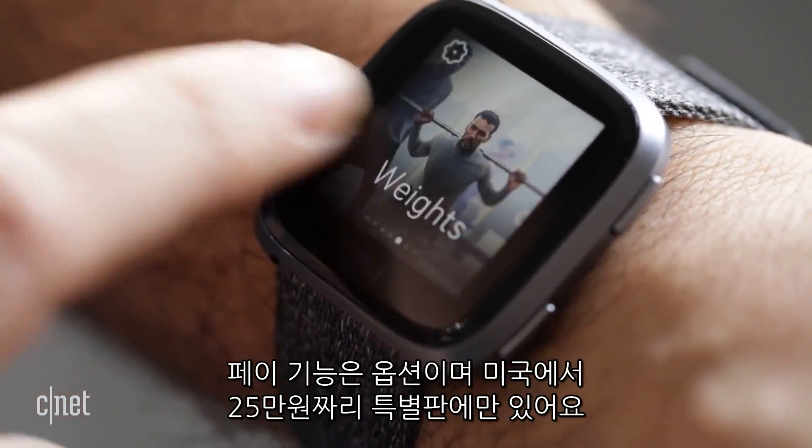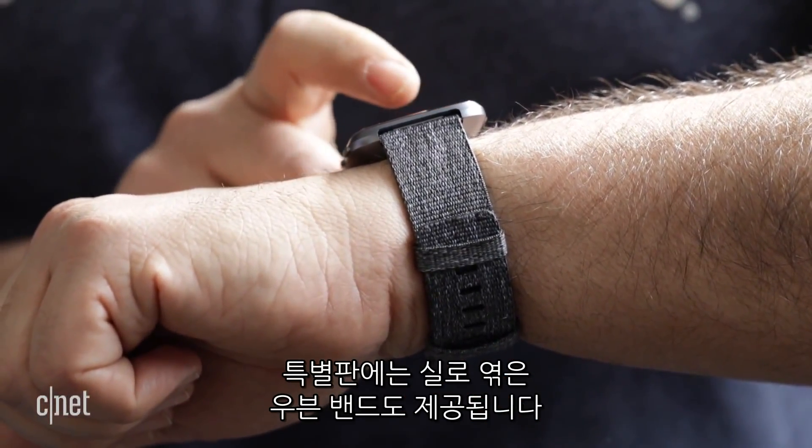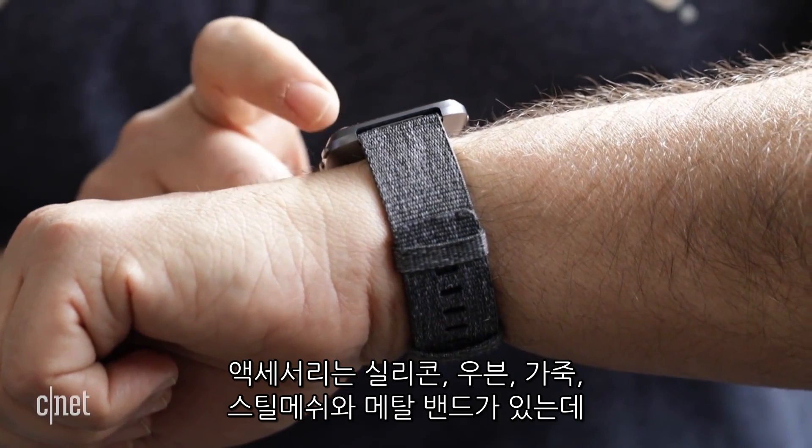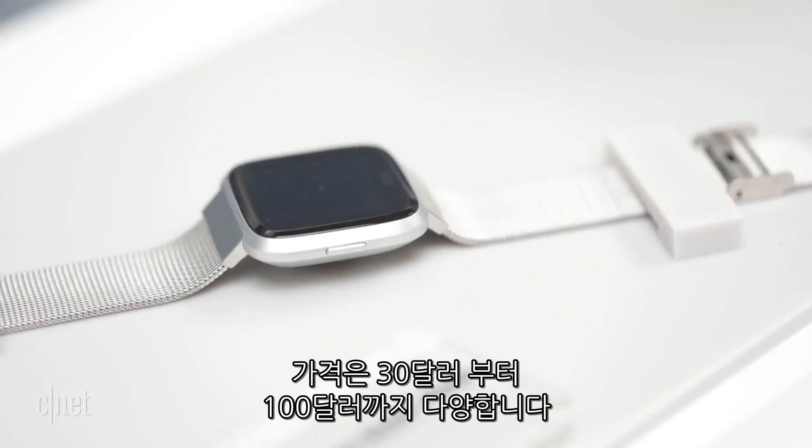Wrist payments are optional — they're only included on the $230 special edition model in the U.S., which comes with an extra woven band. Accessories like silicone, woven, leather, metal, mesh, and steel bands cost $30 to $100.